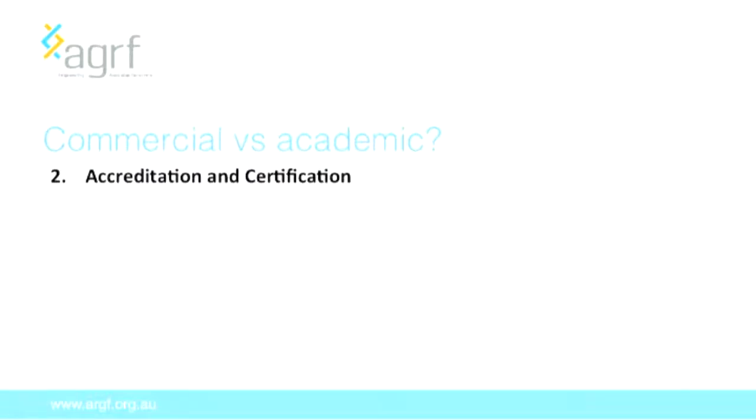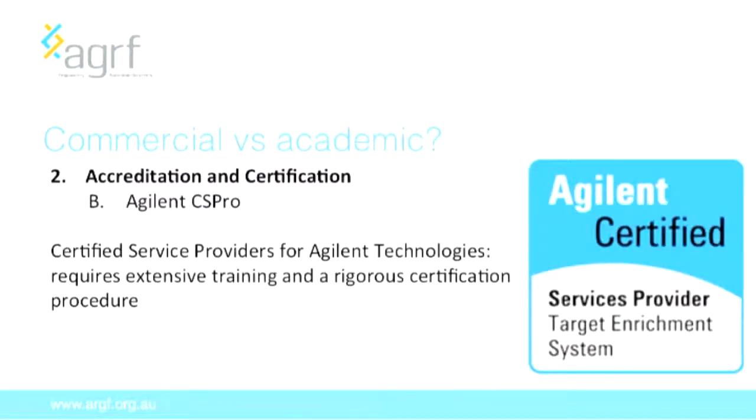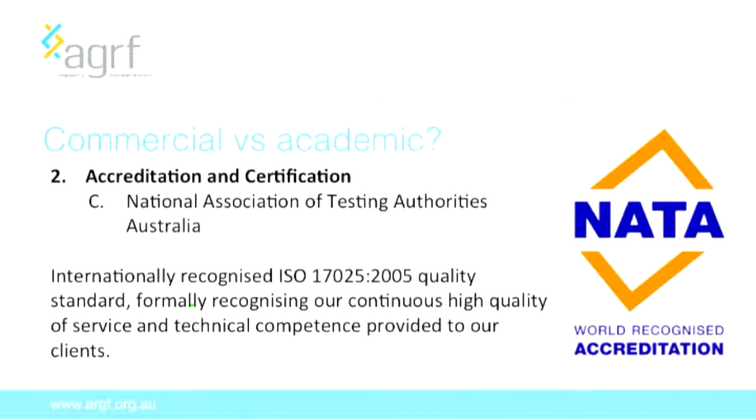The second main area where we differ from an academic approach is that a number of our processes have undergone accreditation and certification, and all of our bioinformatics analyses need to sit within this framework. There are three main areas: we're accredited as an Illumina-certified service provider for high-quality data for genetic analysis applications; we're certified for Agilent Technologies specifically for targeted enrichment; and most importantly, the AGRF has undergone accreditation from the National Association of Testing Authorities, giving us internationally recognised quality standards.